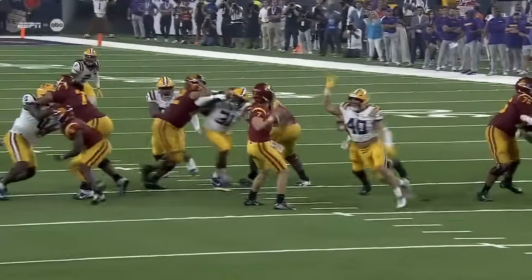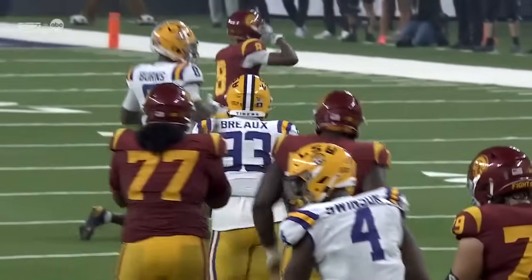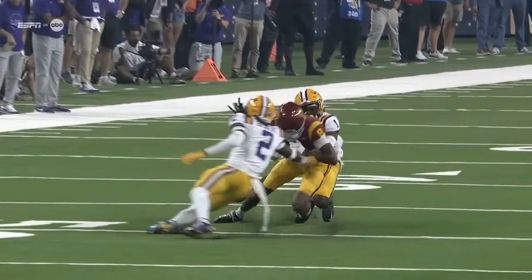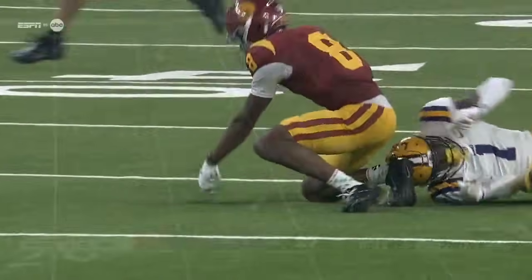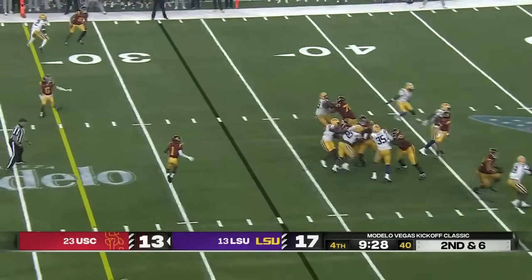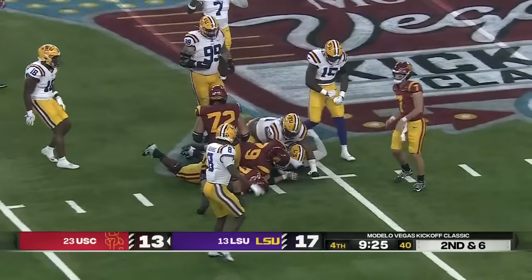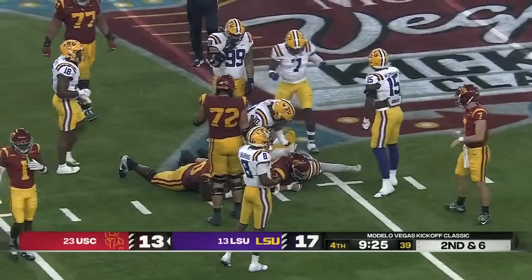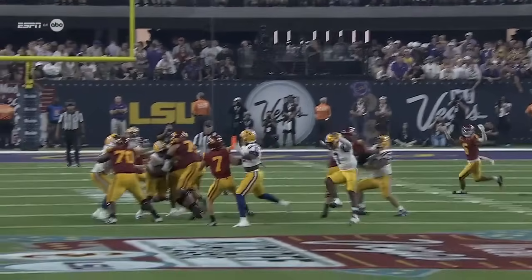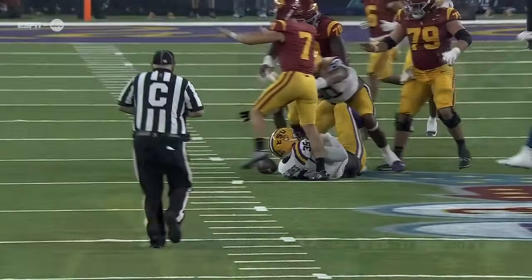They brought the blitz again and he gets in clean. I thought he'd at the very least get a hand on this. He's falling backwards to make this throw and he splits the corner and the safety to big number eight. Ball batted high into the air — still up there, diving for it, almost intercepted. With these backers, they bring Perkins, they bring Penn, and then Womack off the edge. They keep trying to isolate Mason Murphy.